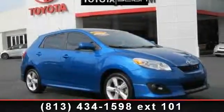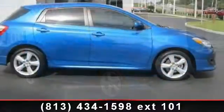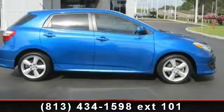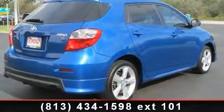Step onto the 2009 Toyota Matrix S. This may be the set of wheels you've been looking for. This vehicle comes with a reliable four-cylinder engine, connected to a smooth shifting automatic transmission.